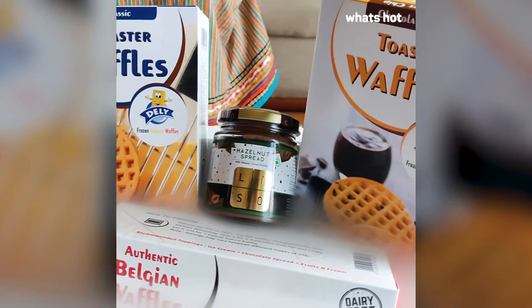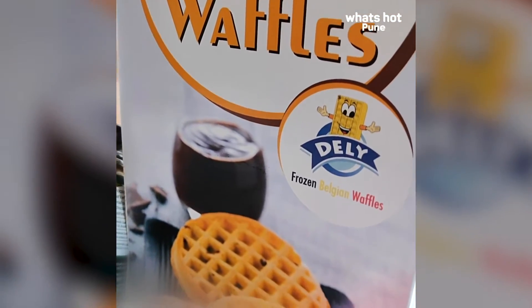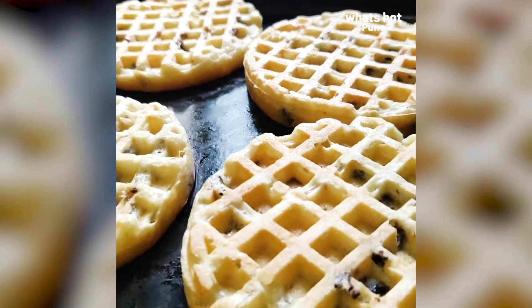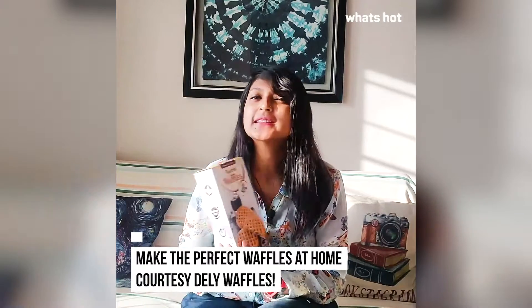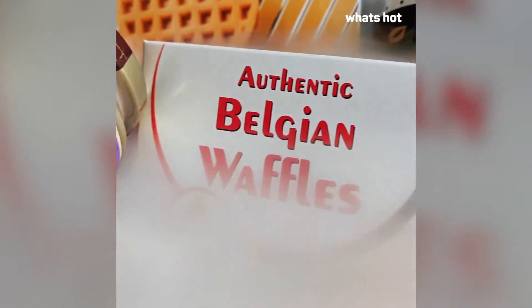Hi guys, welcome back to another exciting video on WH Recommends. Today I'm going to be reviewing Deli Waffles. You can get airy, light and crispy ready-to-eat waffles from none other than Deli Waffle. You don't need to step out of your house and you can still enjoy delicious Belgium waffles in your home sweet home.